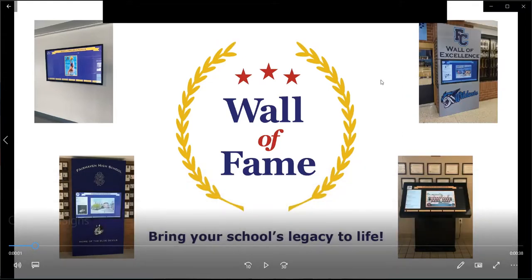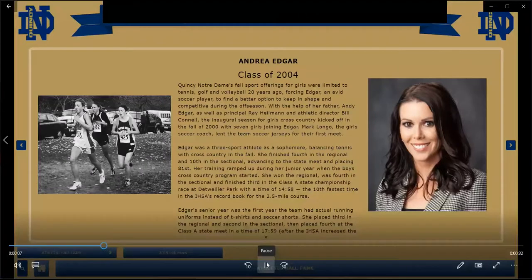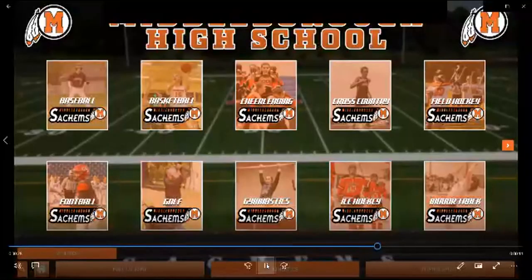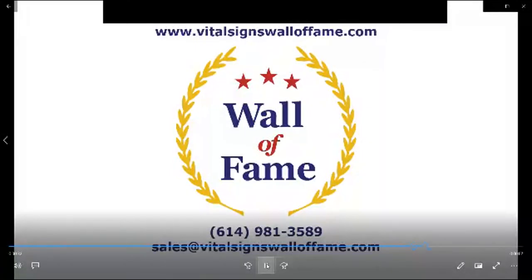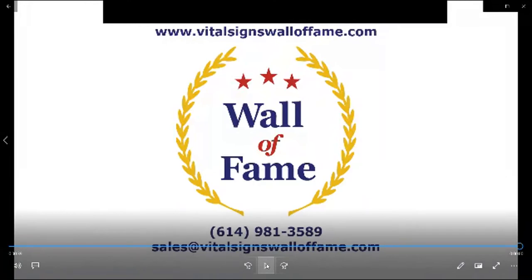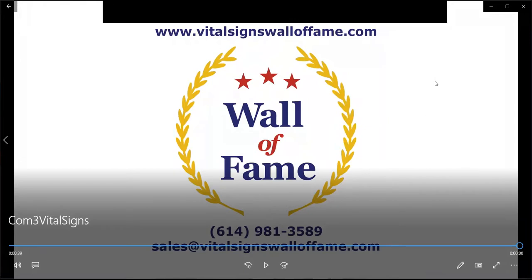We want to thank Vital Signs Wall of Fame for supporting the Educational AD Podcast. Wall of Fame by Vital Signs wants to bring your school's legacy to life, with interactive touchscreen options and an extensive library of templates to recognize athletic achievements of students, past and present. Visit www.VitalSignsWallofFame.com or call 614-981-3589 or email sales@VitalSignsWallofFame.com. The FIAAA actually has a Vital Signs Wall of Fame for our Florida Hall of Fame, and it is a really cool device.